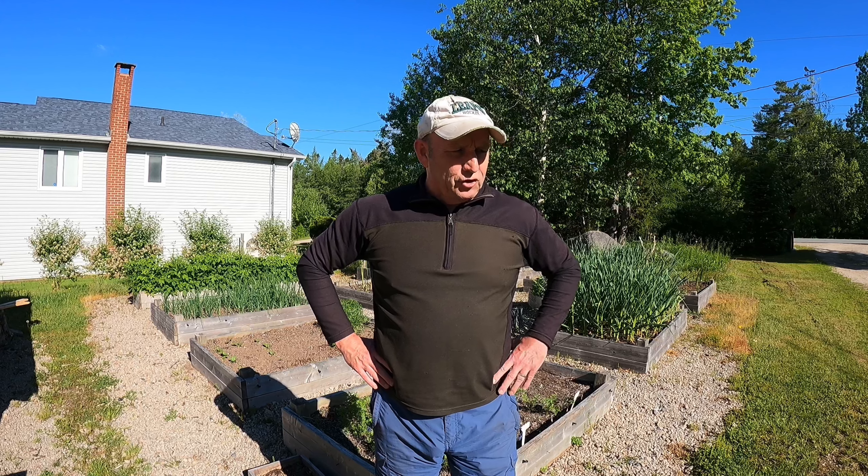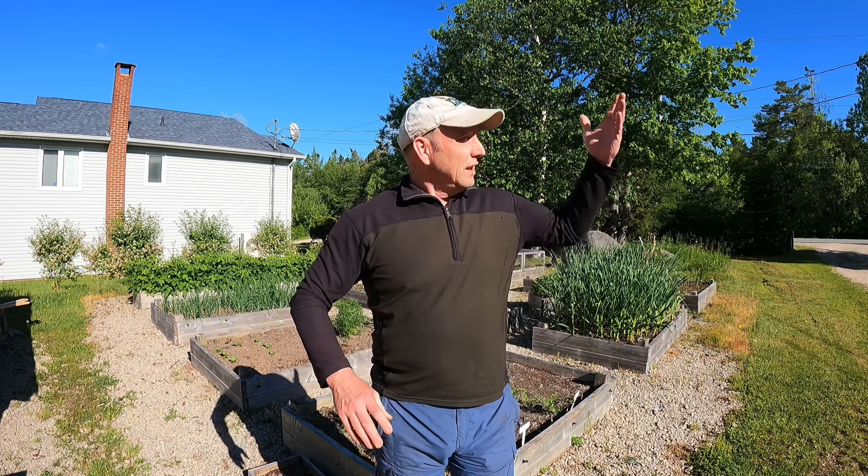Well hello my fine gardening friends, how the devil are you? Welcome to a beautiful morning here in equally beautiful Nova Scotia. It is something like June the 9th, the second week in June anyway, and as you can see beautiful blue skies around me. We have had a few days of drizzly rain, cloudy and cool weather, but really the last couple of months have been mostly very very dry.